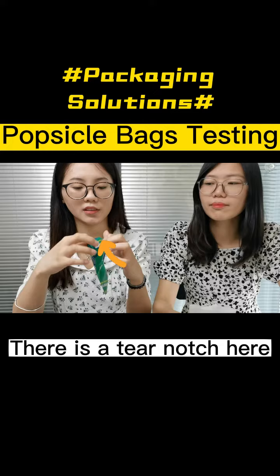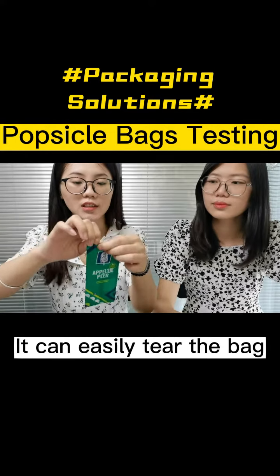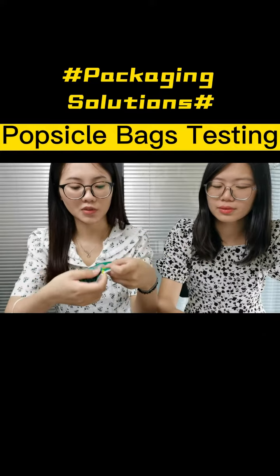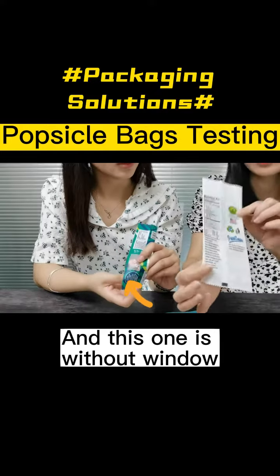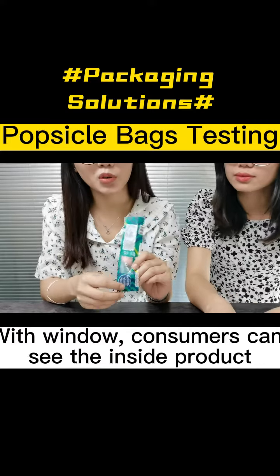And also, there is a tear notch here. It is easy to tear the bags. And you see there is a window here, and this one is without a window. With a window, the consumer can see the inside product.